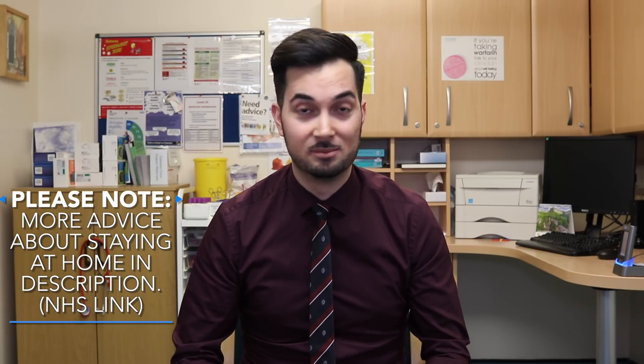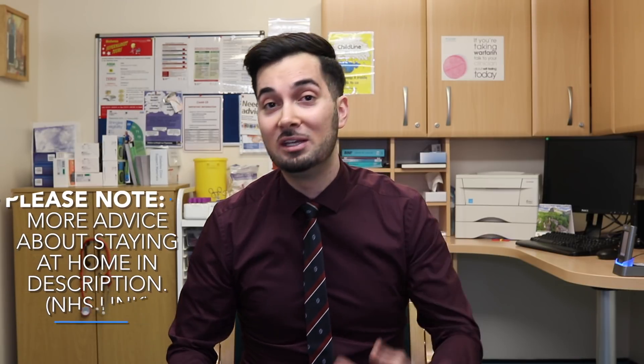A continuous cough means you could be coughing a lot for more than an hour, or you might have three or more coughing episodes in 24 hours. If you already have a cough, it might become worse. If you have these symptoms you need to take actionable steps. The current UK guidance is: if you have a new fever and/or a continuous cough, self-isolate straight away — stay at home for seven days.